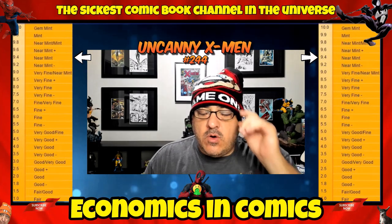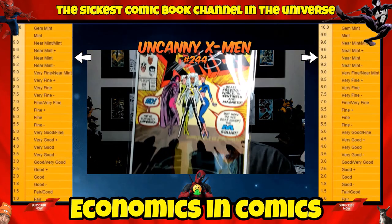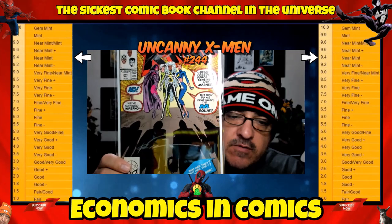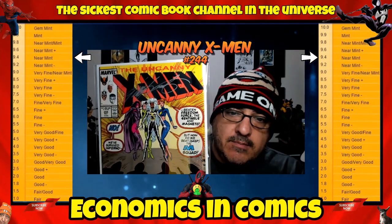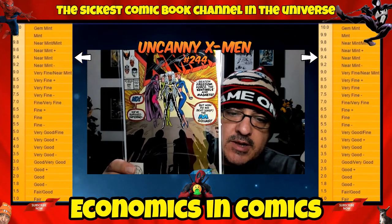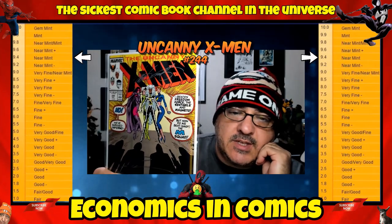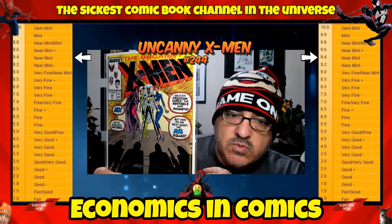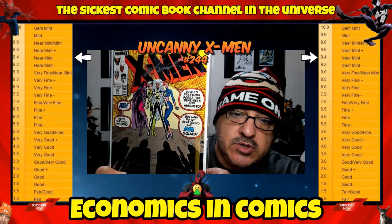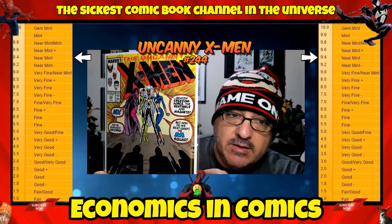At number 3, in a 9.4 raw condition, we have X-Men number 244 — first appearance of Jubilee. In a near-mint raw you're looking anywhere from $30 to $50 bucks. Be real careful and make sure you check the book really well. This one just happens to be signed by Claremont and Mark Silvestri. This book is starting to heat up, and at that price it's well worth looking around for it — most likely it'll be on a wall, but you might find it in the back issue bins.